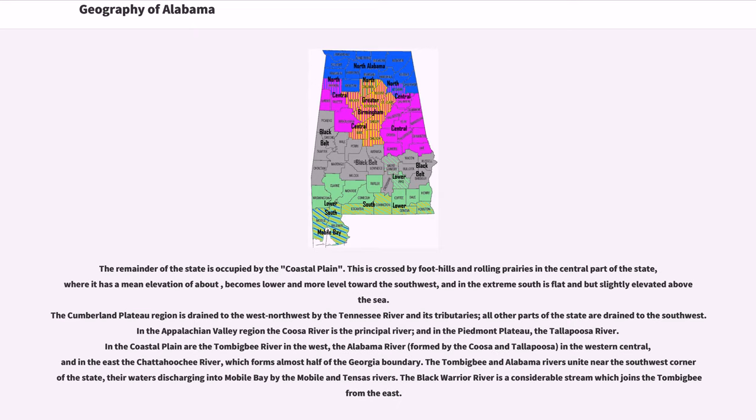The remainder of the state is occupied by the coastal plain. This is crossed by foothills and rolling prairies in the central part of the state, where it has a mean elevation of about, becomes lower and more level toward the southwest, and in the extreme south is flattened but slightly elevated above sea.